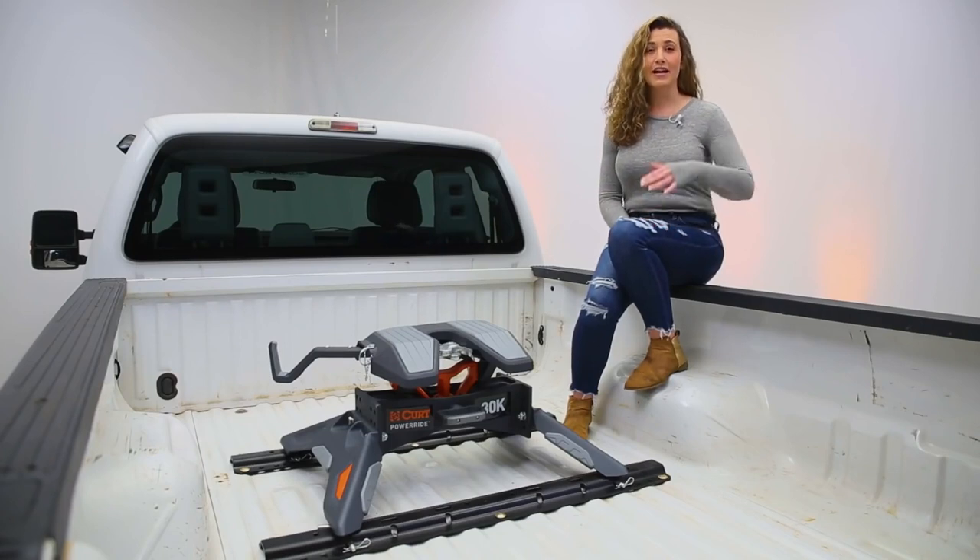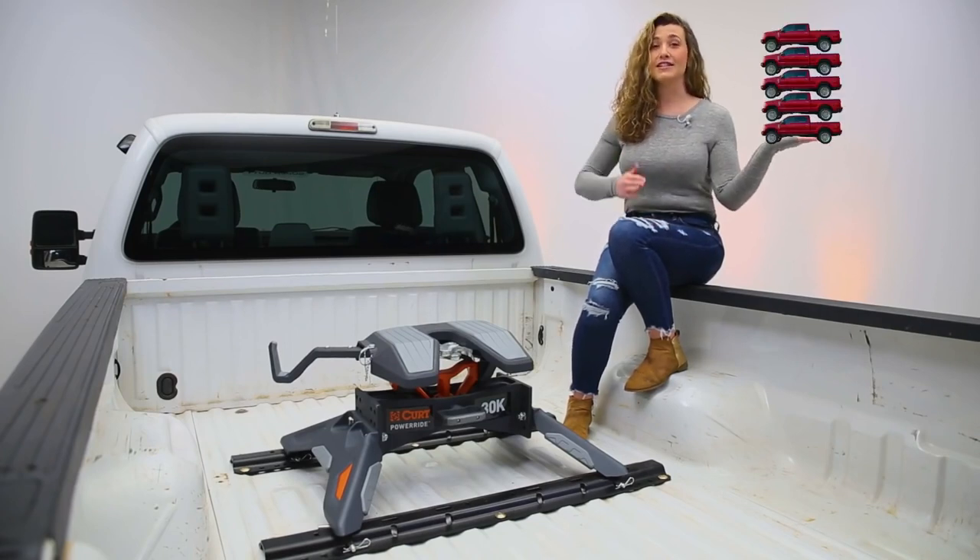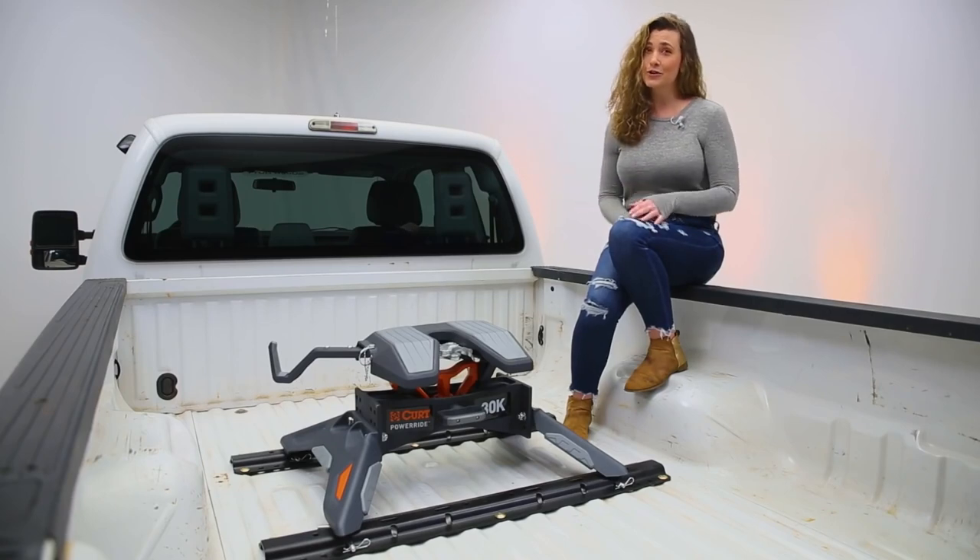30,000 lb. is roughly the same as 5 of these F-250s or 2 large male elephants, so this thing can handle a lot of weight.